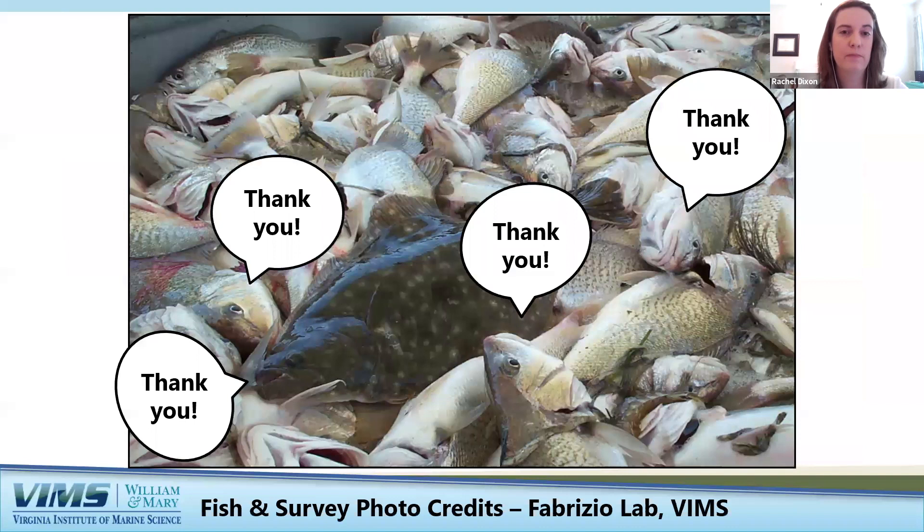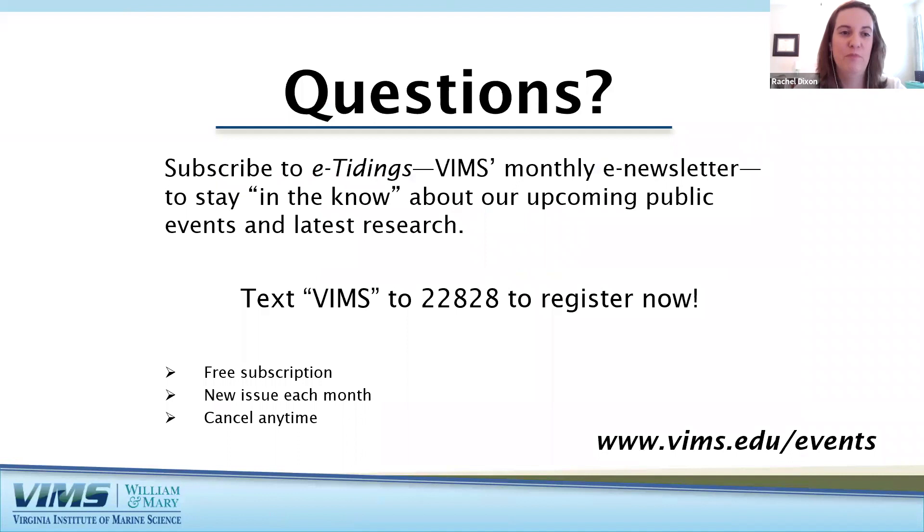Thank you very much for your time today. I hope you enjoyed seeing some fish pictures and learning about fish you might encounter in the Bay when fishing or at the beach. If you're interested in other events that VIMS holds, you can subscribe to eTidings, VIMS's monthly e-newsletter, to stay informed about upcoming public events and latest research. Our next event this Thursday, July 30th at 7 p.m., is a webinar on climate change and sea level rise — free to attend but registration is required at vims.edu/events.